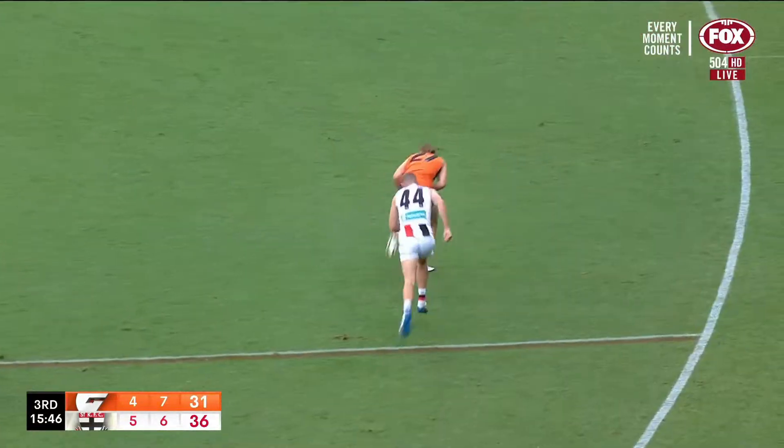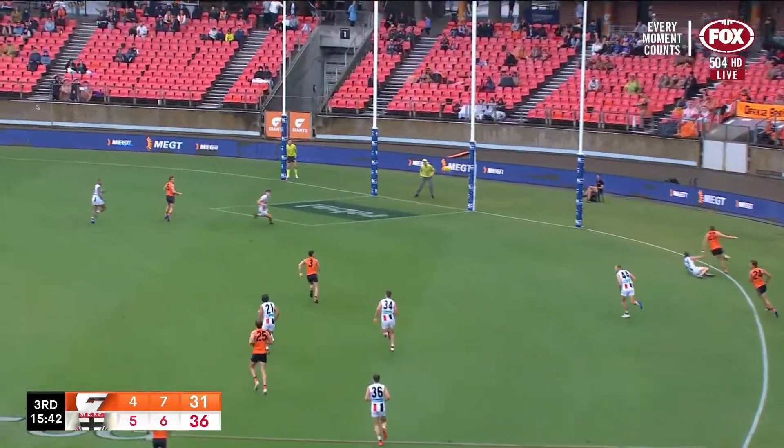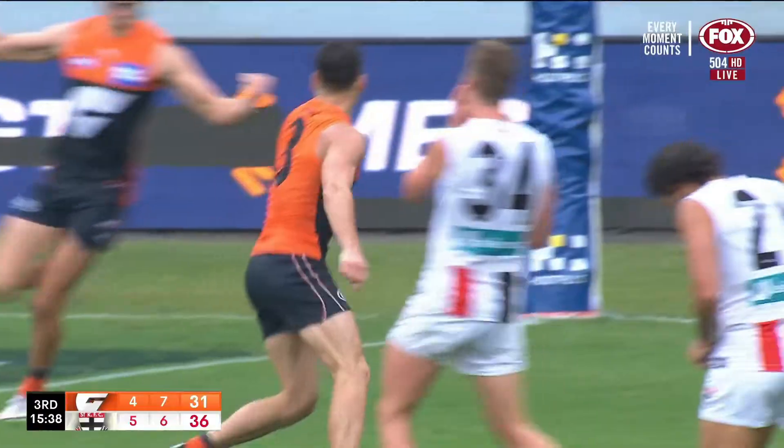A well-executed tackle has opened the door now for Himmelberg. He looks inboard, got a nice shepherd. Conelio ran on goal coming out — Conelio snuck it home.